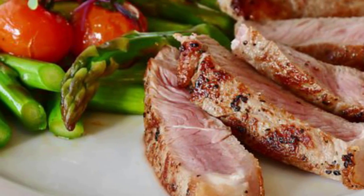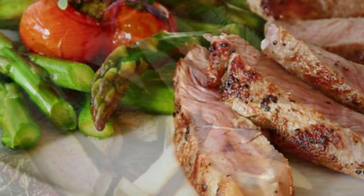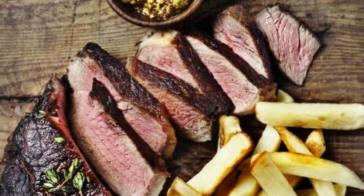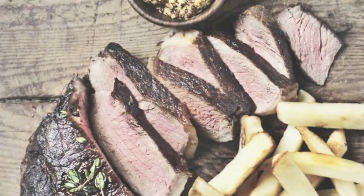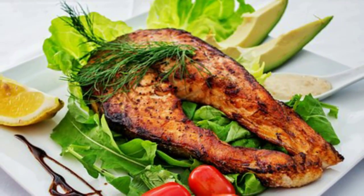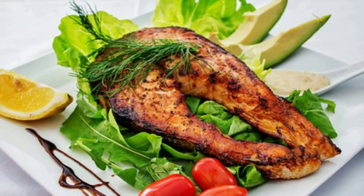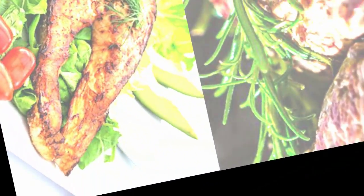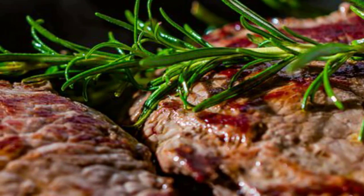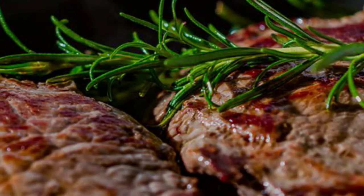Number 2: Steak. Beef has a rep for hurting weight loss because of its saturated fat content, but eating lean steak may help you peel off pounds thanks to its protein — we're talking 36 grams for a 4-ounce piece of top sirloin. Grill or broil a 4-ounce serving of local, organic top round or sirloin and slice it thinly to top a salad, or mix with veggies.